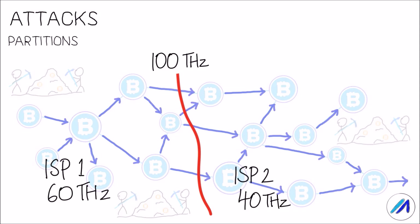Doing a 51% attack on a network with 40 terahertz of hash power is much easier than carrying out a similar attack over the whole network which had 100 terahertz of hash power. In this situation, an attacker could target the subnetwork with lower hash power, double spend, carry out a 51% attack, and reorganize the chain in that subnetwork. Moreover, even without a 51% attack, an attacker could spend the same coin in both networks without being detected, as the subnetworks are unable to communicate their blocks between each other.